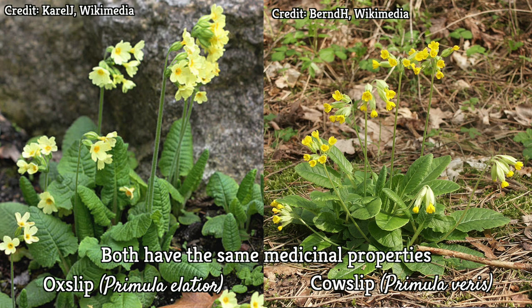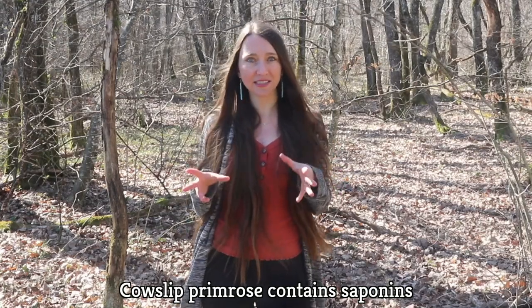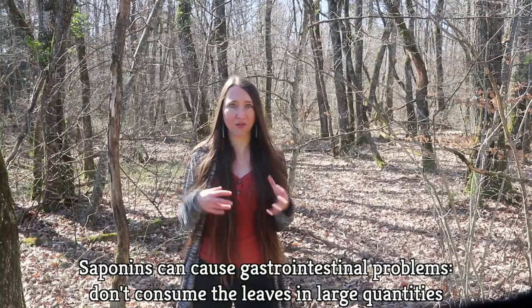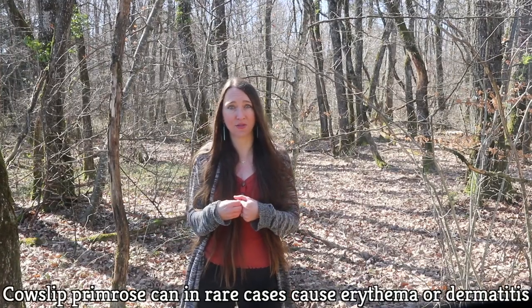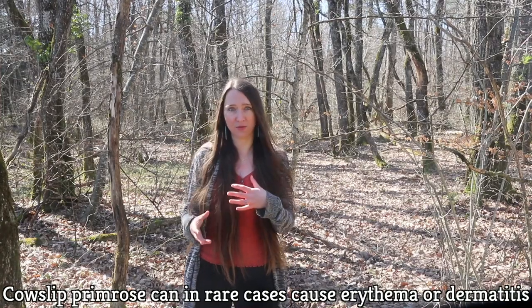While cowslip primrose is generally safe to consume — the leaves, the flowers, and the roots — it does contain saponins. In rare cases it can cause GI problems, so make sure not to eat the leaves in large quantities. And when applied topically, cowslip can occasionally cause allergies like red skin from erythema or dermatitis.